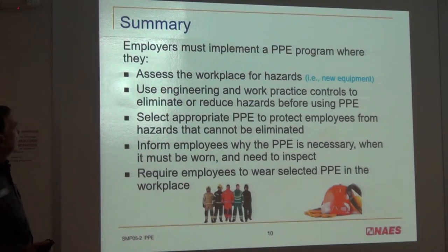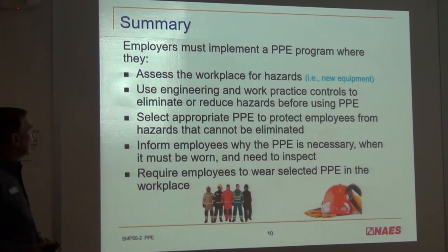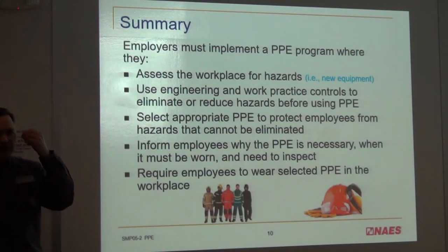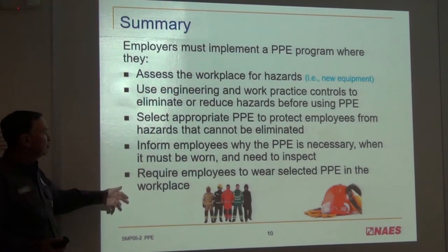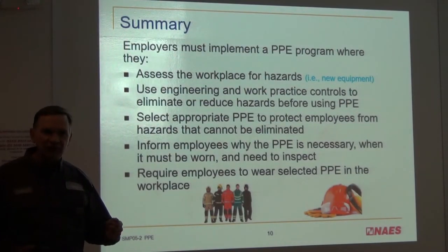In summary, employers must implement a PPE program where they assess workplace hazards, provide the proper equipment, and first try to use an engineering control. If that's not possible, PPE comes into play. Select the appropriate PPE to protect employees from hazards that cannot be eliminated by engineering controls. Inform employees why PPE is necessary, when it must be worn, and how to inspect it. Require employees to wear the selected PPE in the workplace — that's one reason we have safety observations.